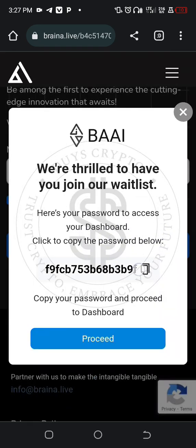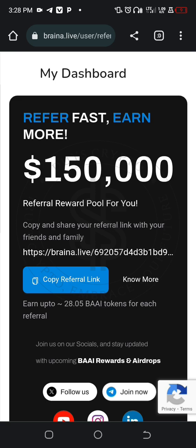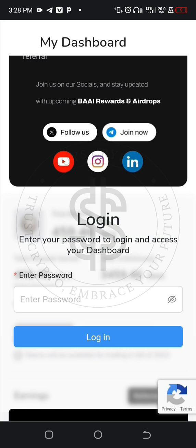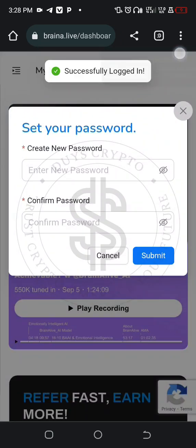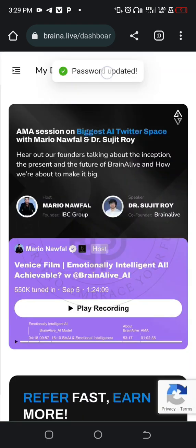It says click to copy the password below, so you have to copy it using the copy symbol, then go to proceed. When you go to proceed, there's your dashboard. Go to the login button, then they will ask you to enter the password. Paste the password you copied and go to login. When you log in, they will ask you to create your own password. After you finish, you will use the email and your new password as your login. Go to submit and it says password updated.